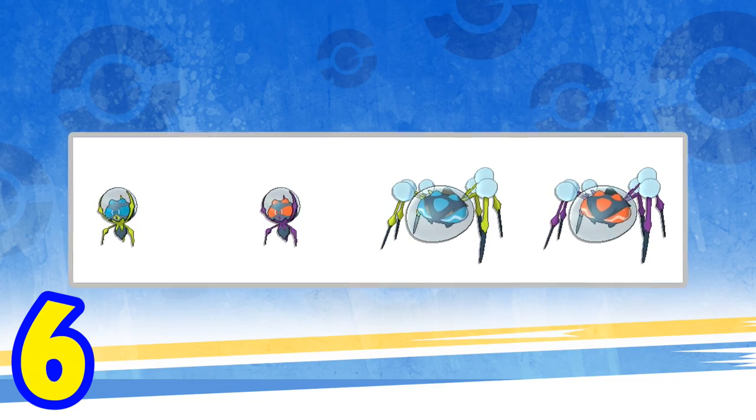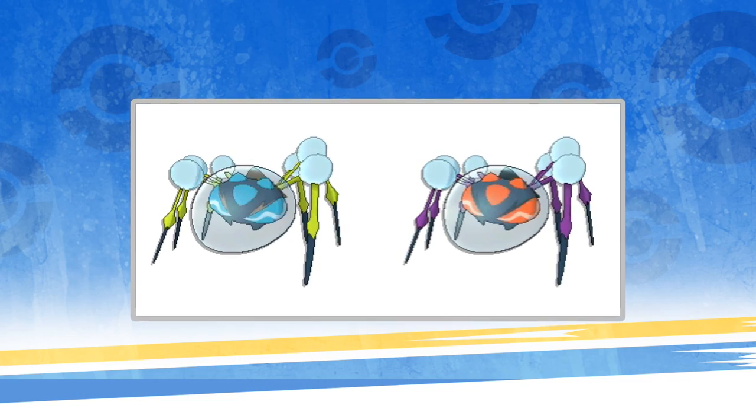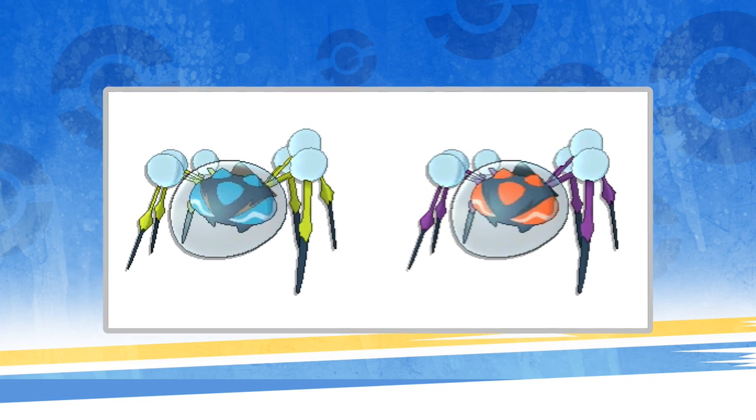Number 6: The Water Spider. I'm normally not that into Creepy Crawly type Pokemon, but I think this one is pretty cool. I like how it's some sort of bioluminescent looking thing within a bubble or something — I just think it looks really cool. I probably wouldn't get anywhere near one in real life, but I could see myself liking one on the screen of a video game.